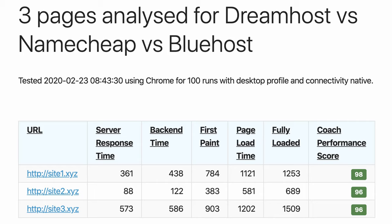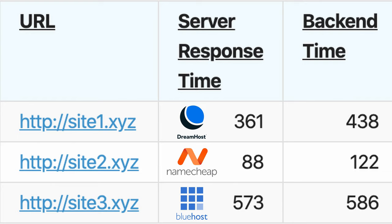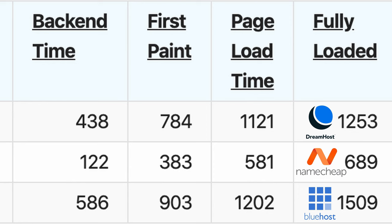Results in: Namecheap was the fastest across the board with an impressive average server response time of just 88 milliseconds, loading its pages at least twice as fast as DreamHost and Bluehost.